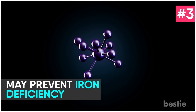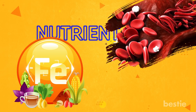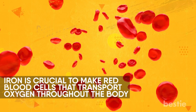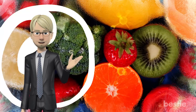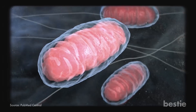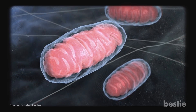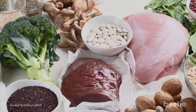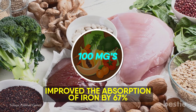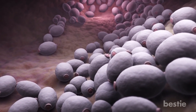May Prevent Iron Deficiency. Iron is a very important vital nutrient, and its deficiency causes anemia. Iron is crucial to make red blood cells that transport oxygen throughout the body. Not all types of iron are bioavailable, but vitamin C converts poorly absorbed iron into a form that the body can absorb easily. Research found that consuming 100 mg of vitamin C improved the absorption of iron by 67%. If you have low iron levels, try vitamin C along with eating iron-rich foods.